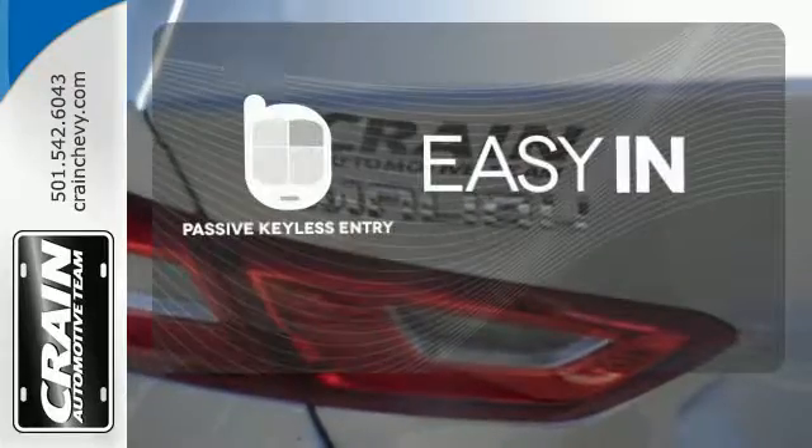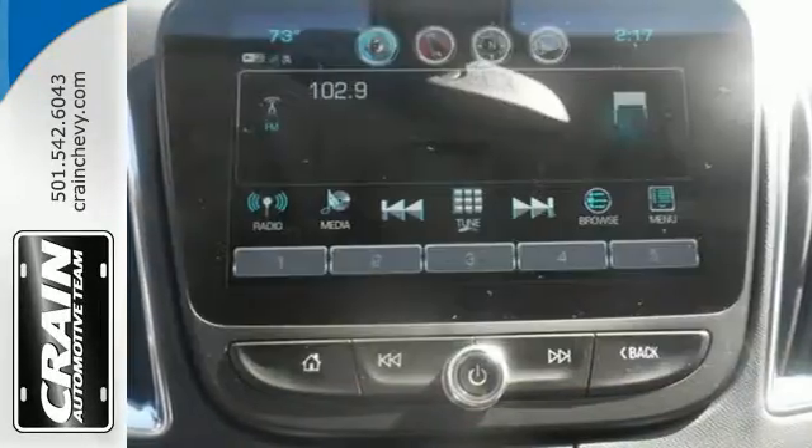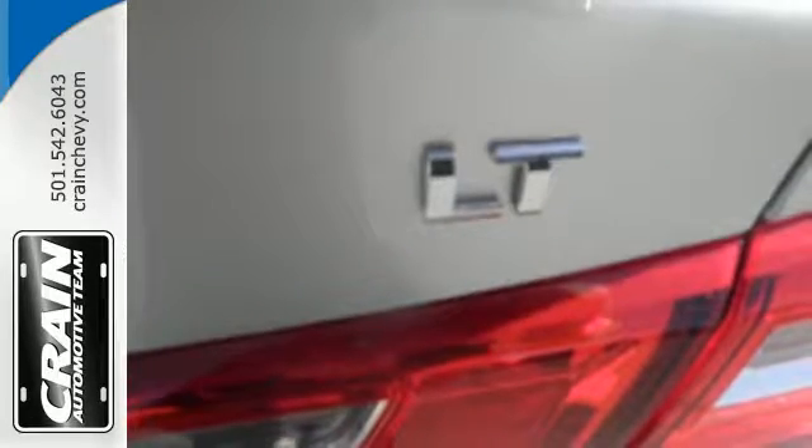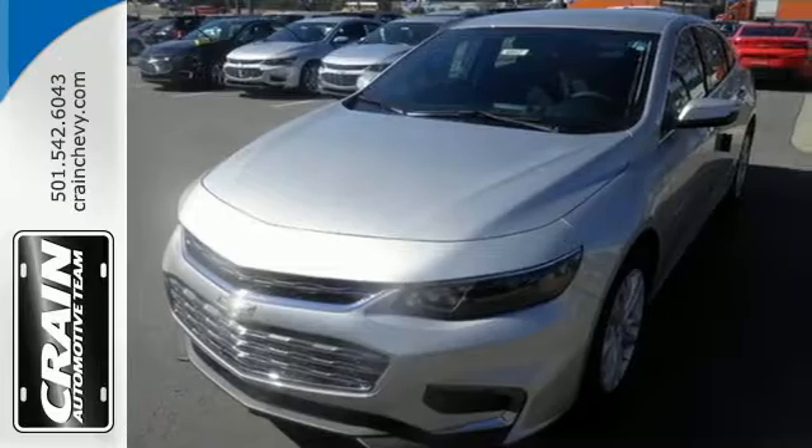Stop searching for your car keys in your purse or pockets with passive keyless entry. Get used to the attention. This Malibu delivers eye-catching style and performance that makes every drive a thrill. Check it out today.